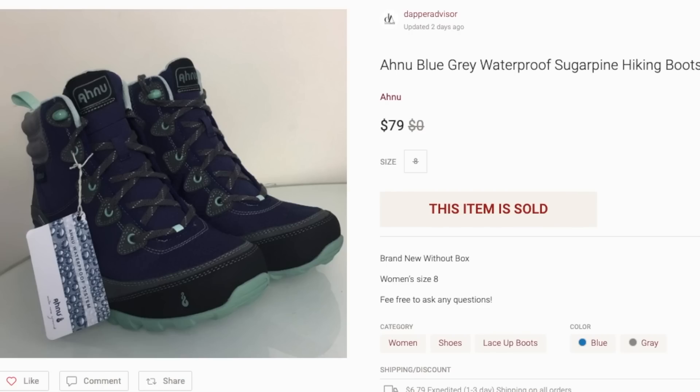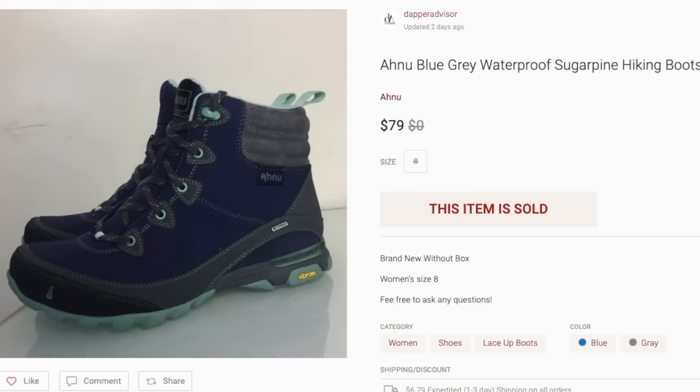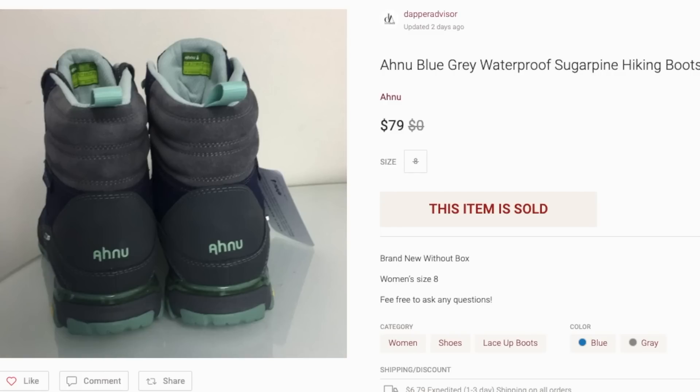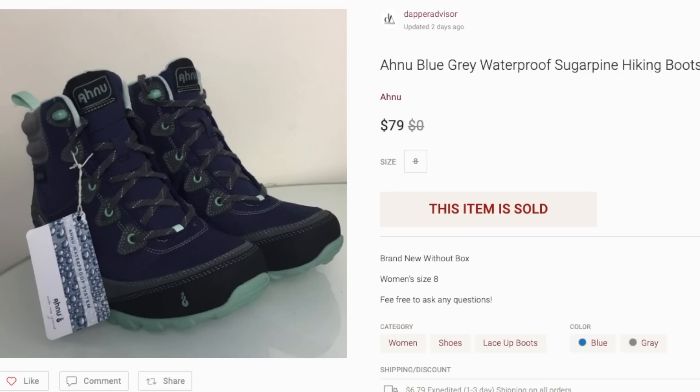Last but not least is this pair of Anu hiking boots — this was actually brand new with the tags, I just didn't have the original box. I picked this up from my Goodwill for $20 and it sold for my full asking price of $79. If you come across any Anu hiking boots I suggest you pick them up. Not everything from the brand sells for decent profit, but their hiking boots usually sell really well.